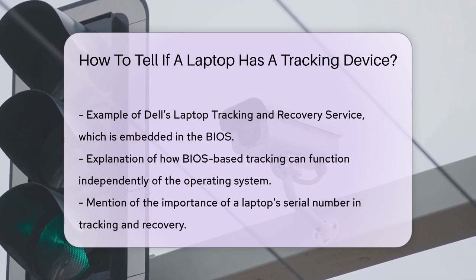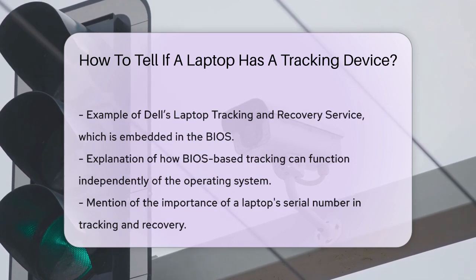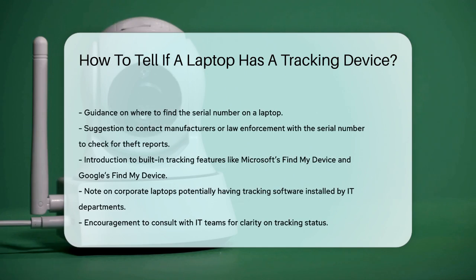Additionally, if you have access to the laptop settings or account information, you might find options like Microsoft's Find My Device or Google's Find My Device, which can indicate that the laptop is being tracked.